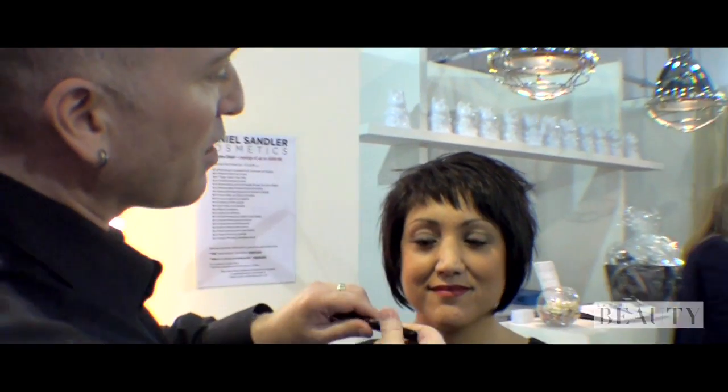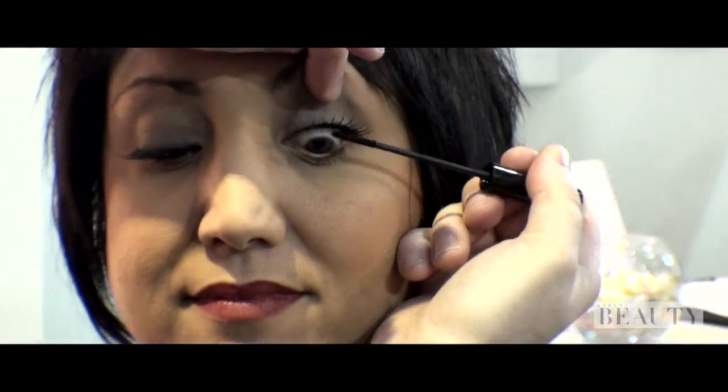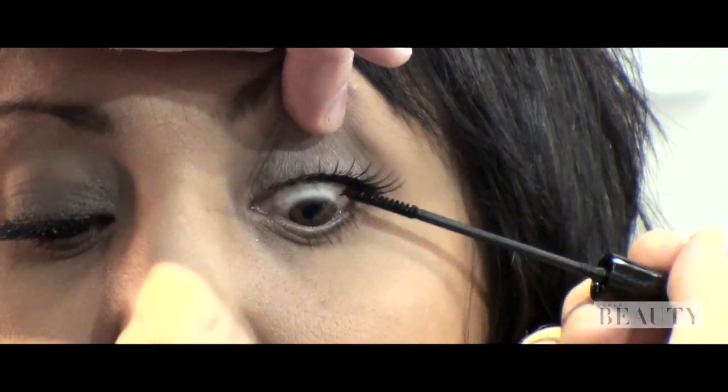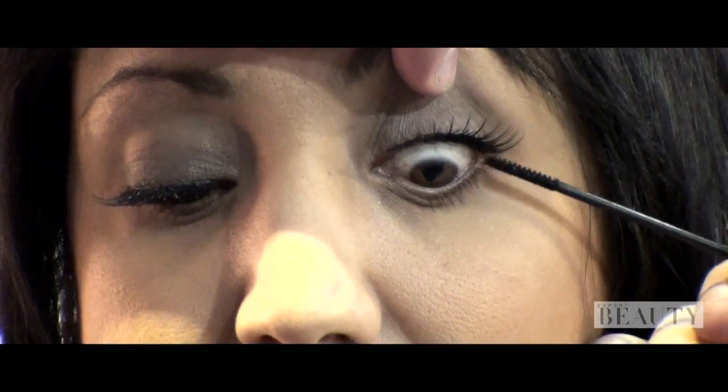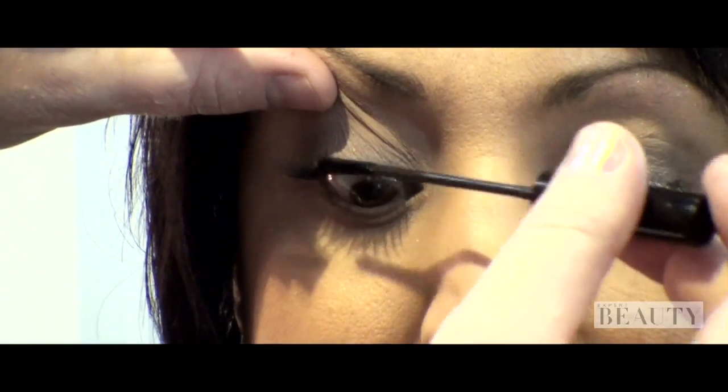The last thing I'm going to do is just take a little bit of mascara — look down honey. When you wear lashes, just apply the mascara to the root of the lash. Because you don't want the rest of the lash to look clumpy and a little bit theatrical.